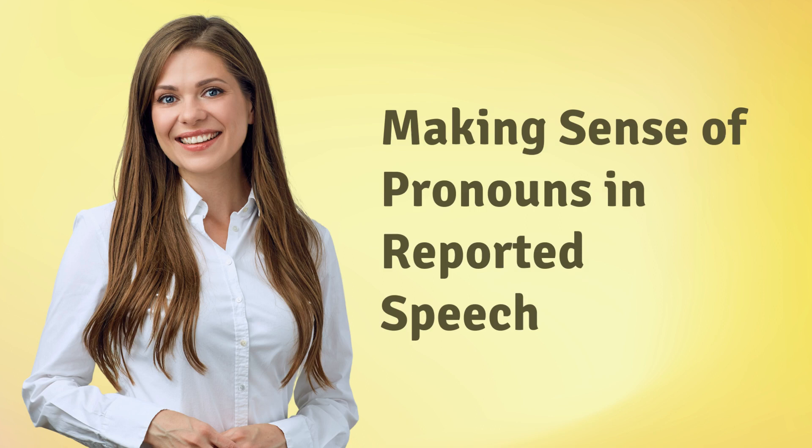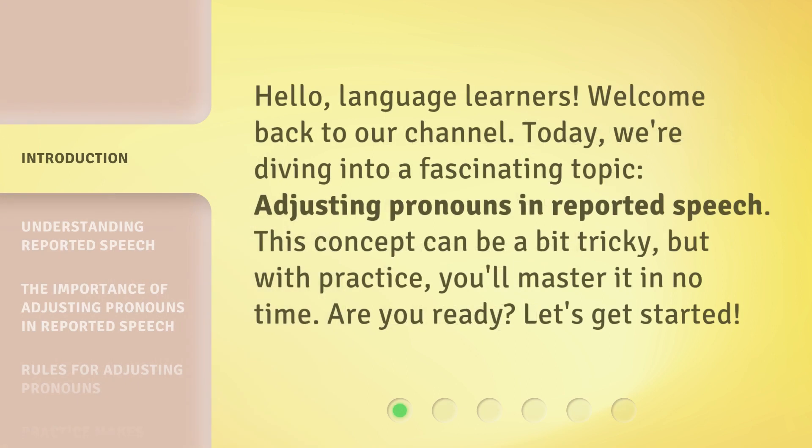Making Sense of Pronouns in Reported Speech. Hello, Language Learners. Welcome back to our channel. Today, we're diving into a fascinating topic: adjusting pronouns in reported speech. This concept can be a bit tricky, but with practice, you'll master it in no time. Are you ready? Let's get started.